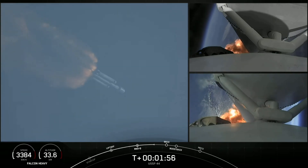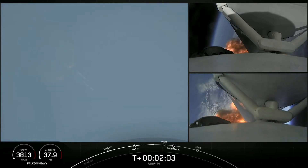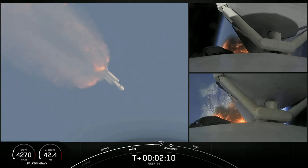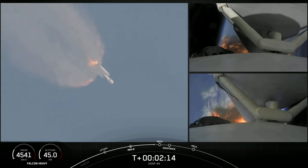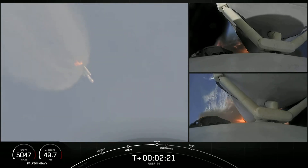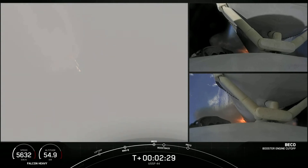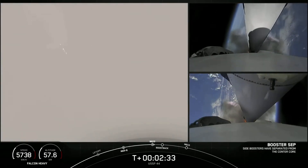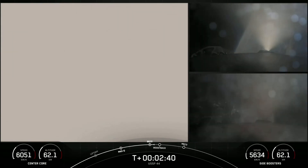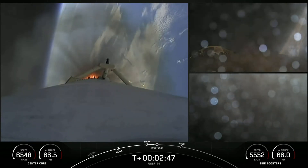Shots there of each side booster on the right-hand side of your screen. Next event will be booster engine cutoff, or BECO, followed by stage separation of the side boosters, side booster boost-back burn, and center core main engine cutoff. We are about 10 seconds away from booster separation. And there — you can see it, and heard it by the incredible excitement within the crowd behind me — successful separation of the side boosters.